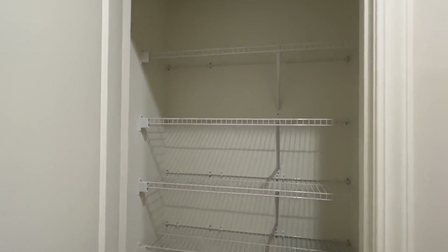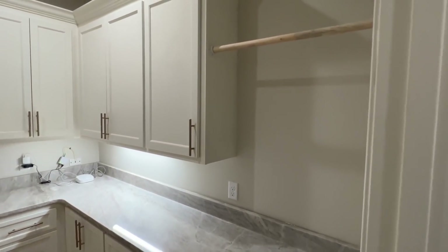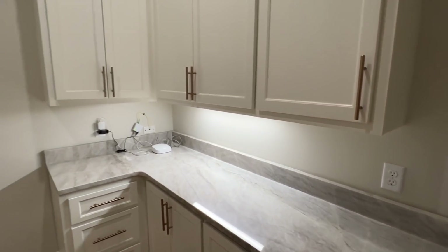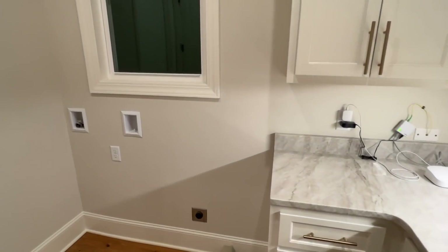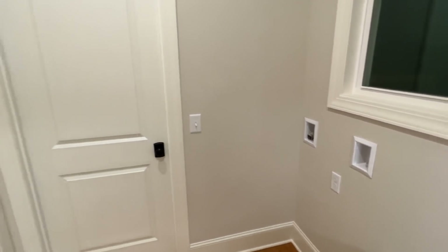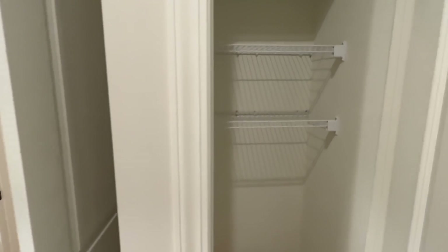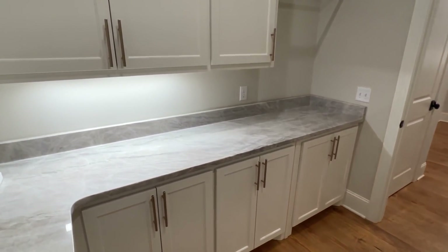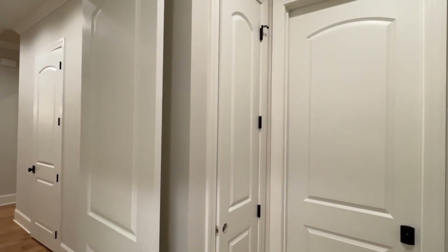Coming back here, this will be another storage closet. Since we're right here we'll go ahead and look in the utility room — it kind of wraps around into the main closet, but I want to go in the other way so you can see what it's like heading down that hall into the main bedroom. This is a lot of countertop space in here; you've got your hanging rod, and a spot for your washer and dryer. There's another storage closet behind this door. It loops all the way around from the bathroom closet.